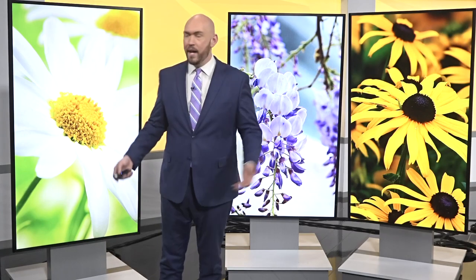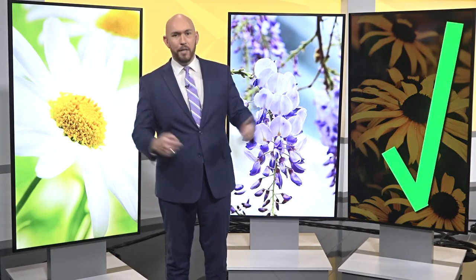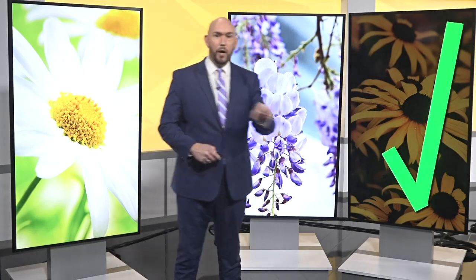Walk through any neighborhood in the triad and you're bound to see these three common plants: a white daisy, wisteria, and black-eyed Susans. But only one of these common plants is actually native to North Carolina — it's the black-eyed Susan. It's originally from here. The others are not, but there is a new push to bring more native plants like this to our area.